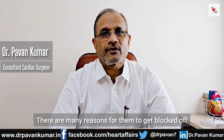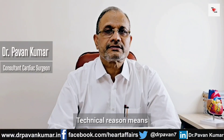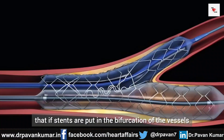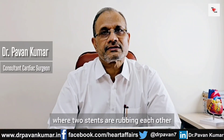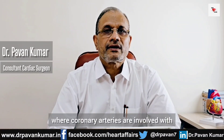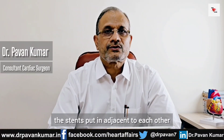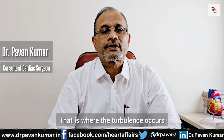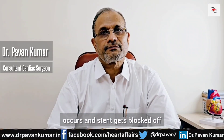There are many reasons for them to get blocked off. Third is technical reason — if stents are put in the bifurcation of the vessels, where two stents are rubbing each other and there is a junction where pulmonary arteries are involved with stents put in adjacent to each other. That's where turbulence occurs and tissue ingrowth occurs, and stents get blocked off.